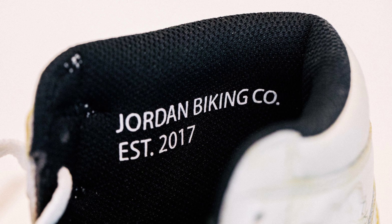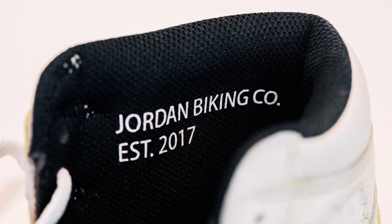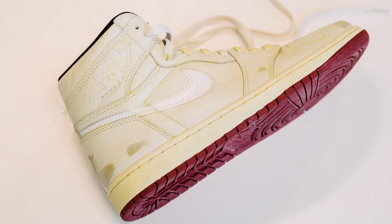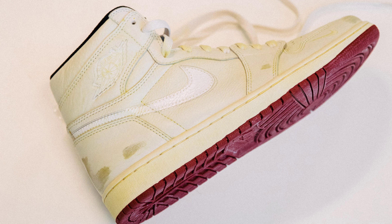Finally, the heel exhibits scuff marks with remnants of Nigel and Air Jordan 1s. In addition to those elements, the shoe features a mini swoosh on the lateral toe box and a deconstructed lateral swoosh and wings logo.